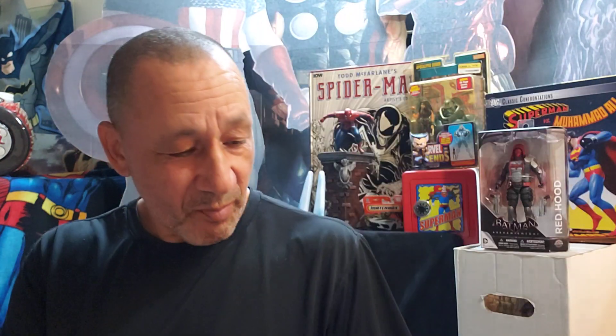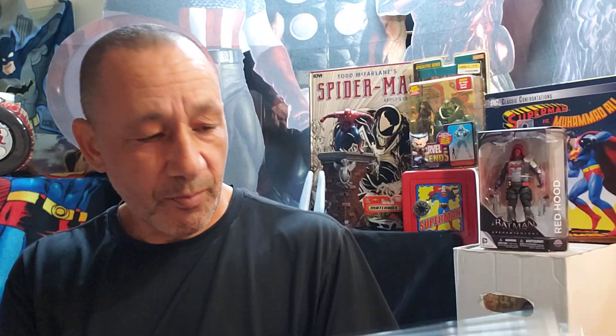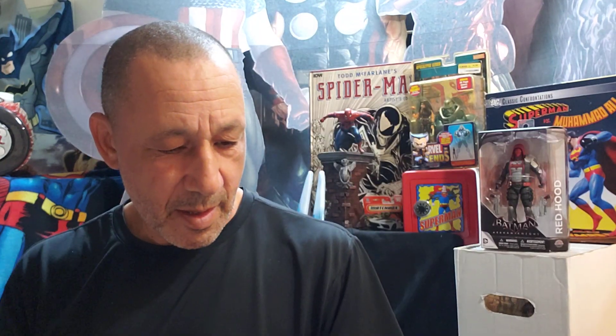Then I found these — Who's Who? I like these, I don't know why, I pick them up all the time. That's number one of Who's Who. Here's number two, and number three. Here's number four, and five. Six, and here's number seven — very cool.